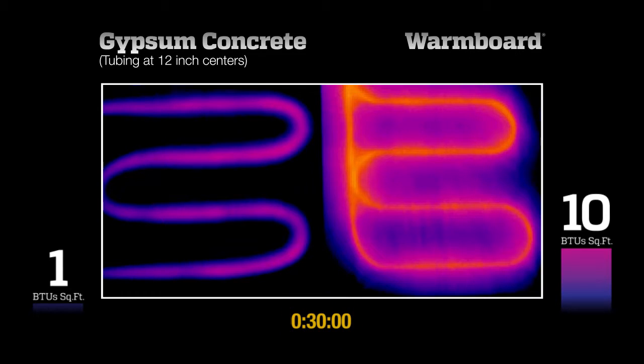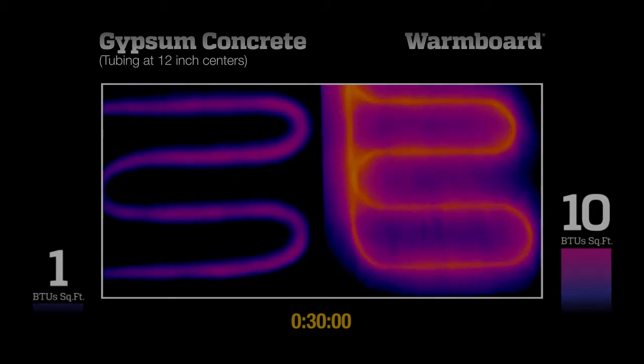The heat supplied by a radiant system is measured in British Thermal Units, or BTUs per square foot. The bar graphs to the side of each panel reflect the average heat output of each test panel as time elapses. Let's watch the complete video now.